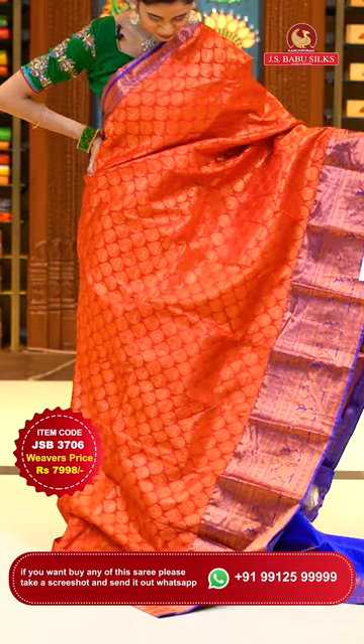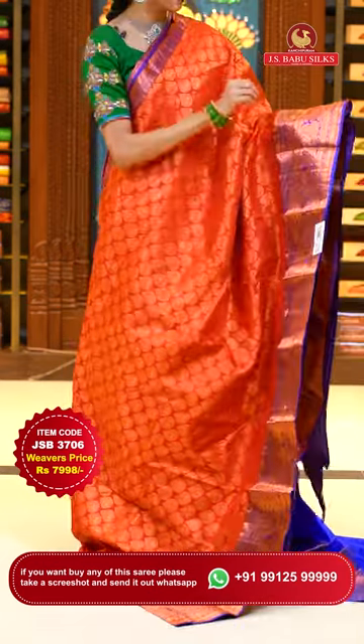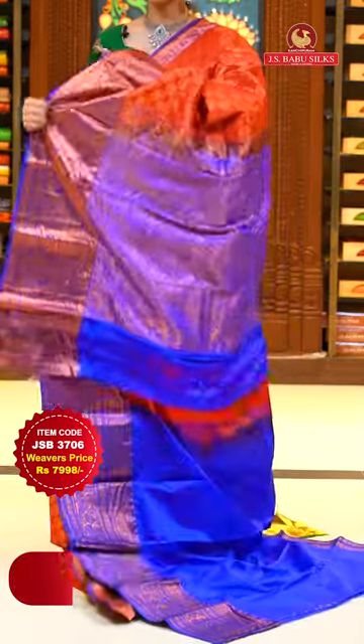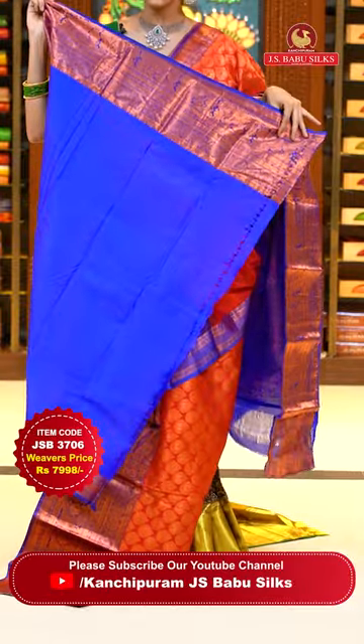It's a red with navy blue color Kanchi pattu saree. The body has beautiful paisleys all over it in copper zari. The border has small cross lines, floral buttas, diamonds, florals and leaf jala with peacocks in copper zari too. The pallu has florals in a curvy check pattern, also in copper zari. The contrasting blouse has self-embossed work all over it.